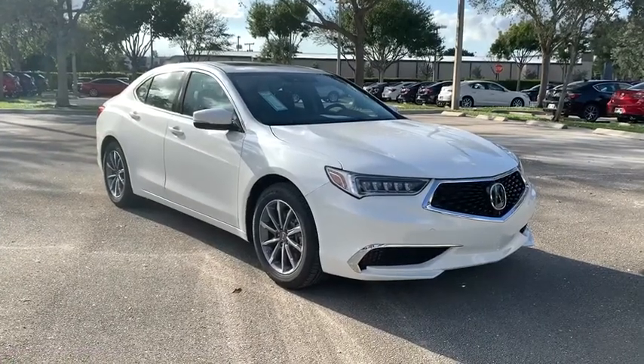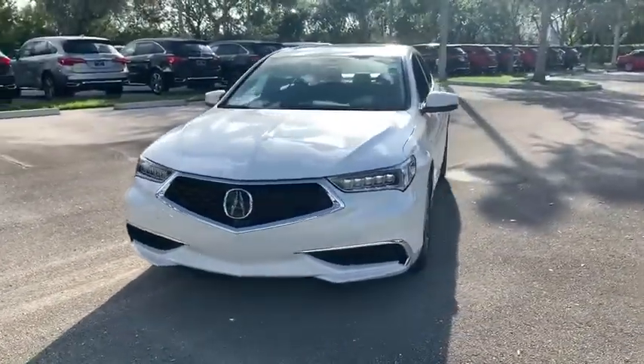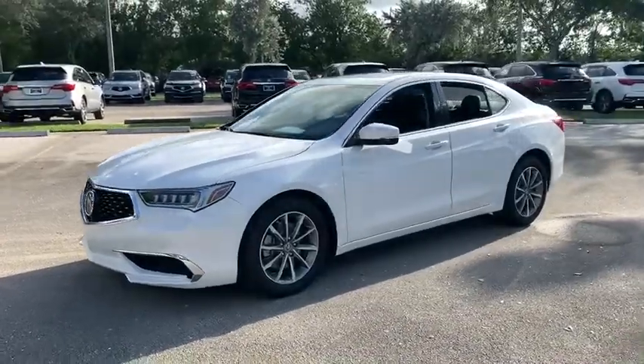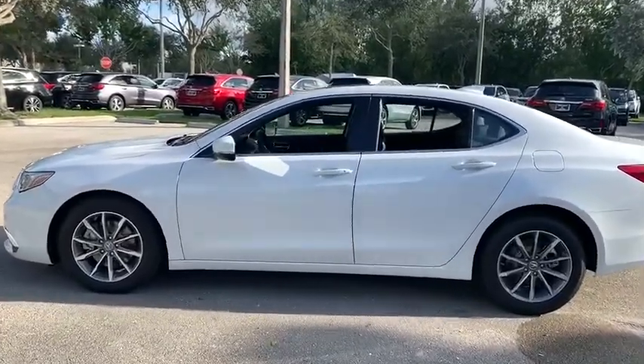Stop by and take a look at the 2020 Acura TLX. The Acura TLX impresses drivers with its nimble handling, great fuel economy, and long list of high-tech features. It comes with an extremely quiet interior, spacious front seats, and smooth ride quality.